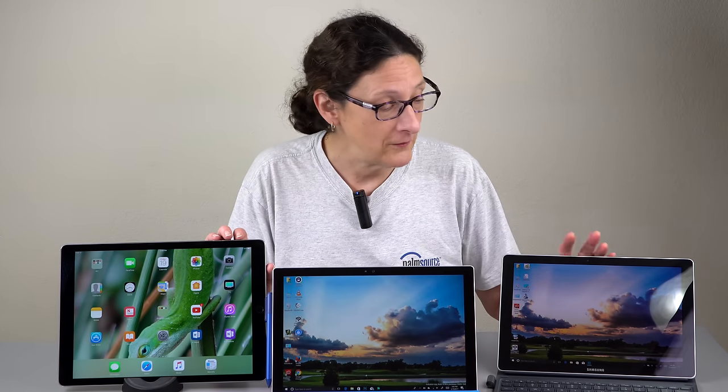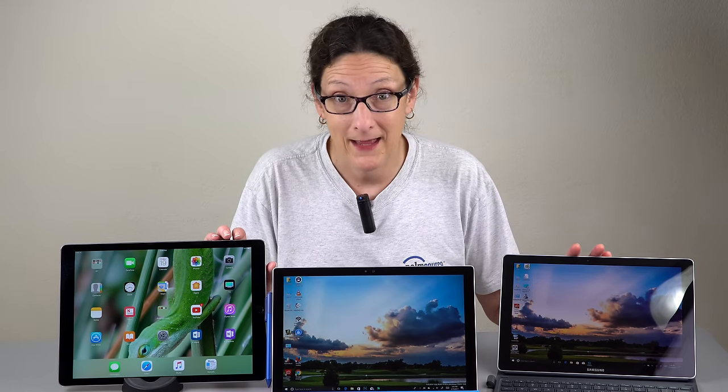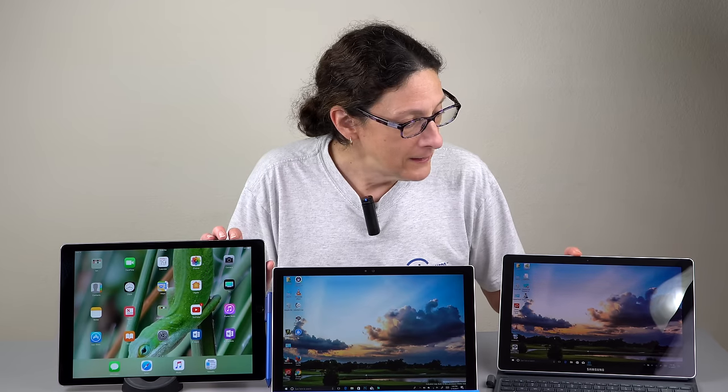Apple has had the iPad Pro out for quite some time, since November 2015, and they still haven't seen fit to refresh it. They'll probably get a faster CPU inside, and nobody knows exactly what else would change, but probably most of this will hold true. The Galaxy Book is obviously the new kid on the block and follows up from the Tab Pro S.